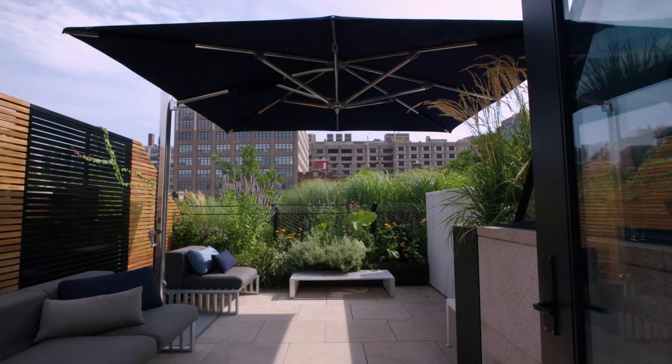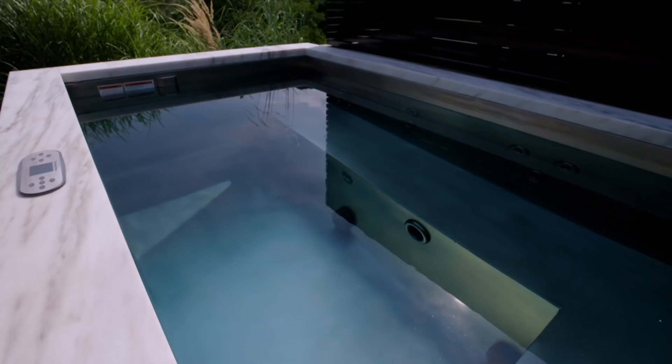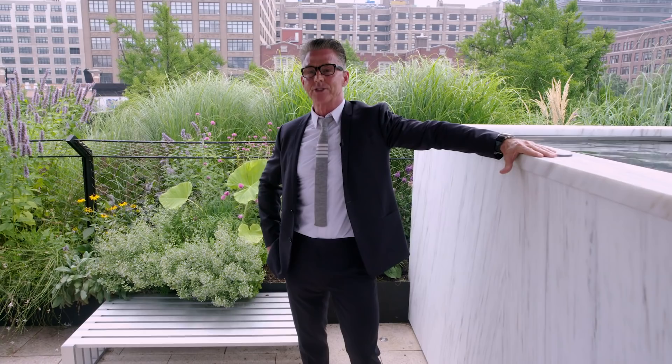We are now on the rooftop terrace — a total escape from the rest of the house. The garden is beautifully landscaped with lavender and all kinds of different trees and plantings. This six-foot plunge pool has an interesting story: it took six people, a crane at 5 a.m., and the entire block shut down just to deliver this pool.